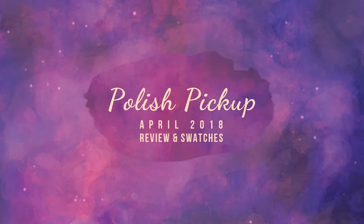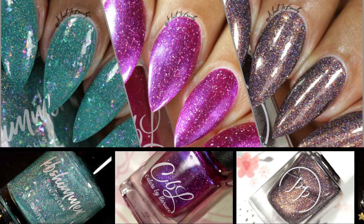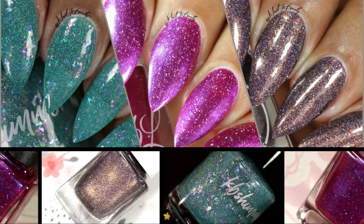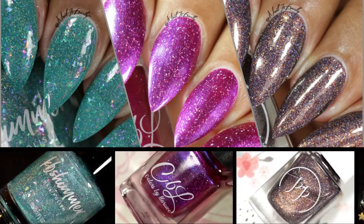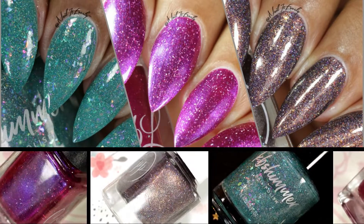Hello my lovelies, welcome back to my channel! Today I have three of the April Polish Pickup polishes to swatch and review for you guys. For those who don't know, Polish Pickup is a Facebook group where every month the members vote for a specific theme, and a lot of indie makers participate and come up with some beautiful and exclusive polishes, hand and nail care products. This month the theme is Across the Universe.